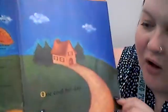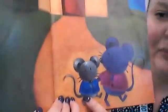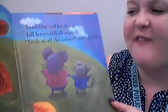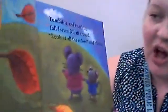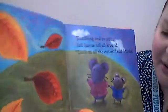One cool fall day, Mouse and Minka came out to play. Here's Mouse, and here is Minka. Tumbling and twirling fall leaves fell all around. Look at all of the colors, said Minka. We have yellow and red and brown. Mouse saw red leaves and yellow leaves and orange leaves and brown leaves — so many different colors.